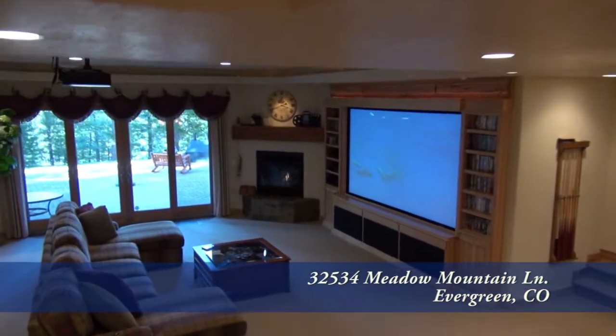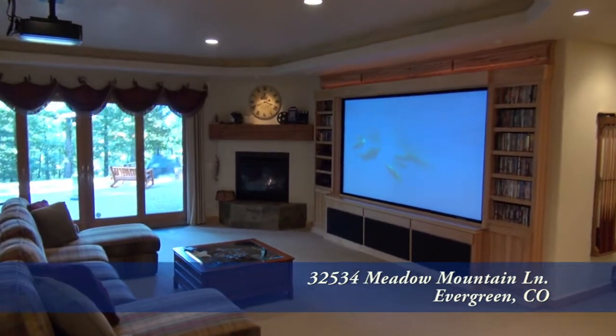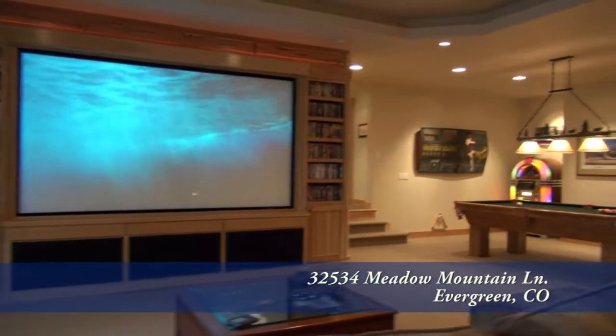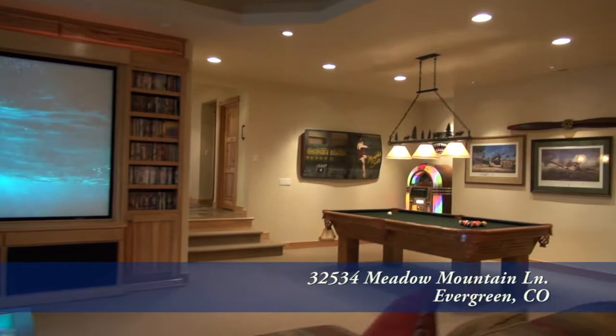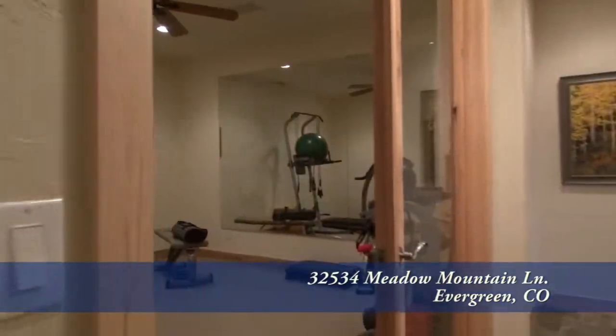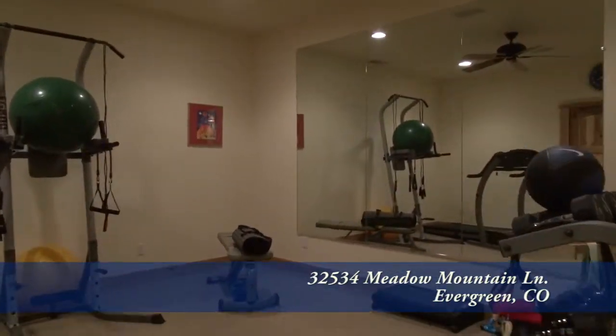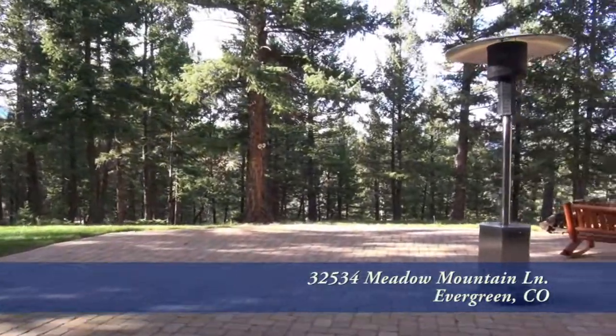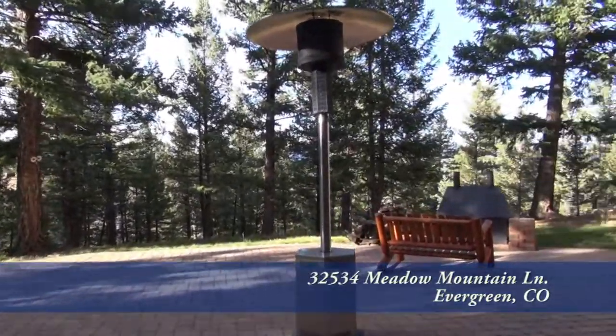On the lower level of this home, you'll find a rec room with a 10-foot projector TV. It comes with state-of-the-art surround sound, and this rec room is large enough for a pool table. When you want something to drink, stop by the full bar. And there's a workout room just off the rec room. When the weather's nice, you'll want to entertain on the back patio where you can grill or simply relax.